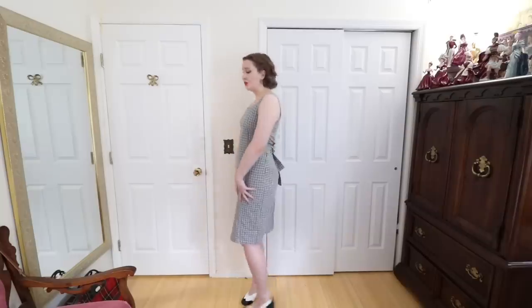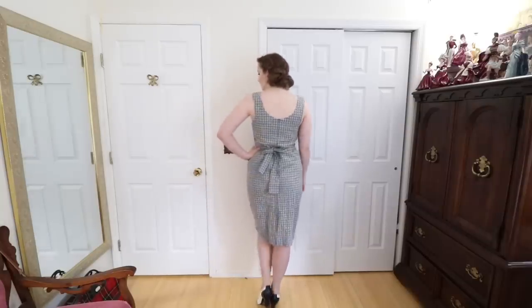This dress is one of the rare modern pieces in my wardrobe. It was about $20 from Forever 21. It's a really pretty grayish blue with black and white stripes running through it and I bought this dress because the square neckline and the wiggle/sheath shape reminded me a lot of dresses from the 1960s. In person I think it looks a lot more 1990s than it does 1960s, but I do think it's a really cute and flattering dress, which is why it has stayed in my wardrobe.